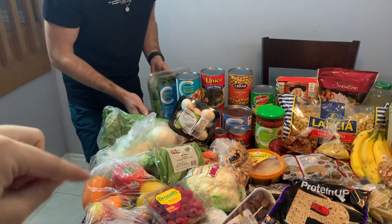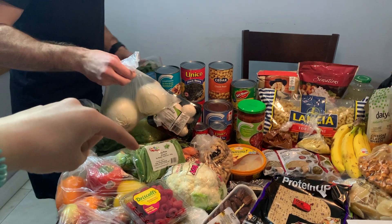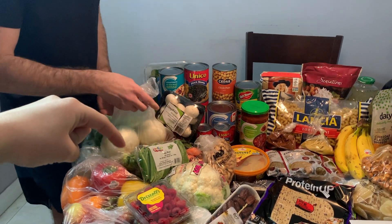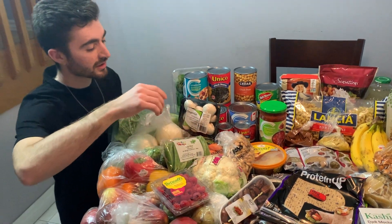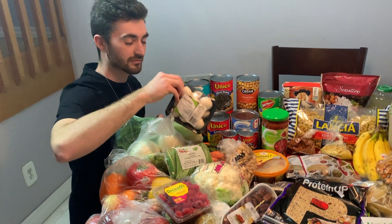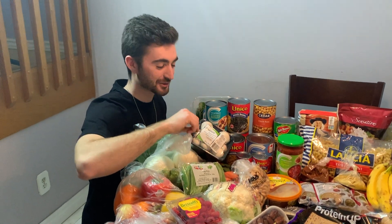We got some spinach and lettuce, some white onions, snap peas, Brussels sprouts, carrots under all those goodies, and mushrooms.